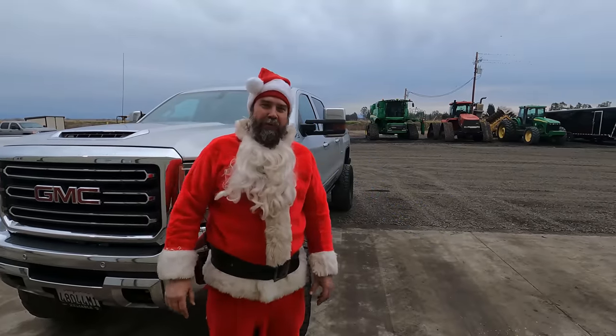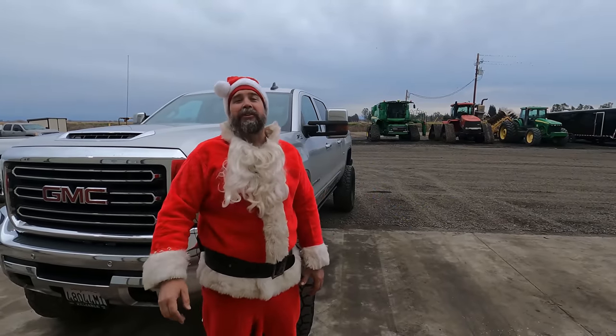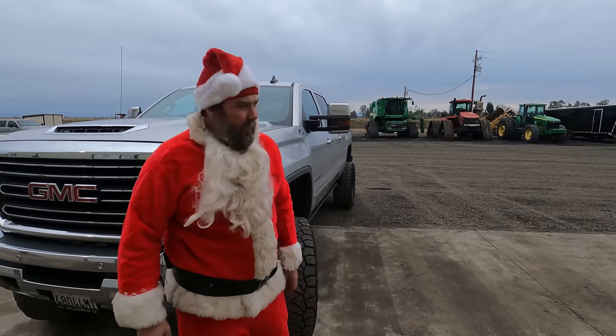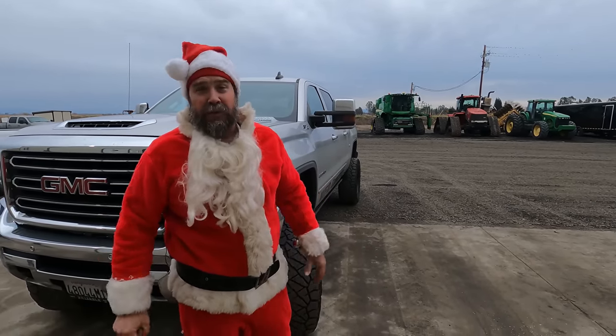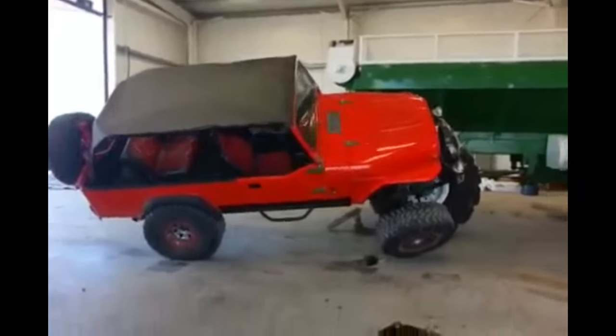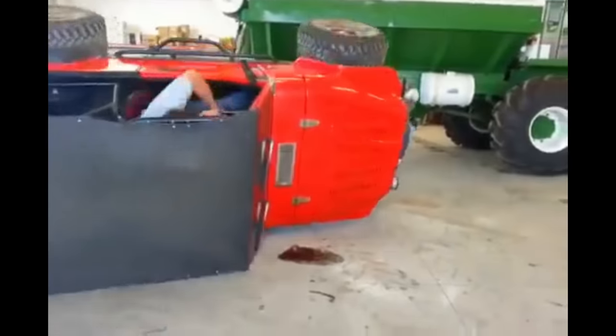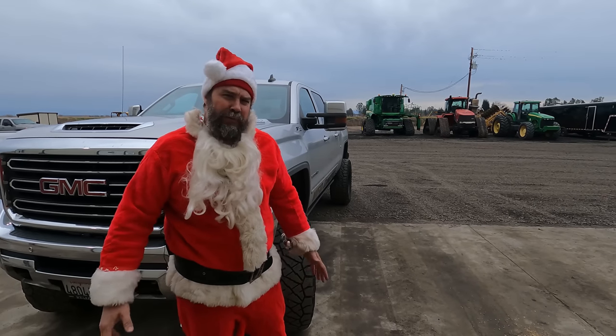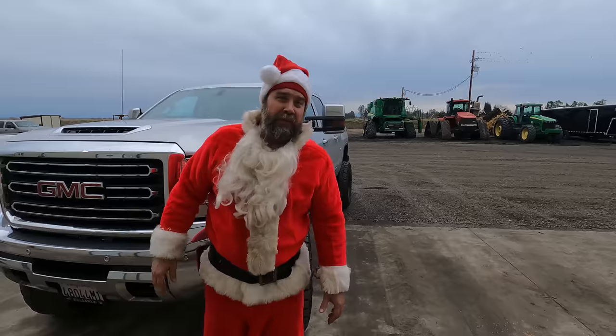Welcome back to WFO's 12 Rigs of Christmas and today we have a doozy for you. This is a special little Jeep that's had a lot of views on the old interwebs. We're gonna get back behind the story and find out what's really going on with Clark's Jeep.